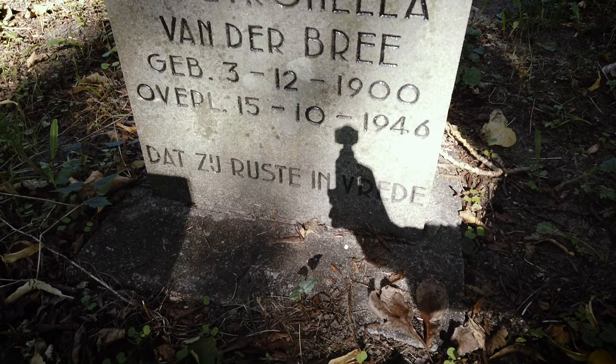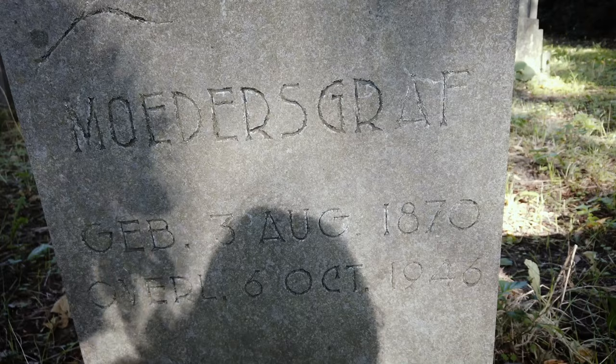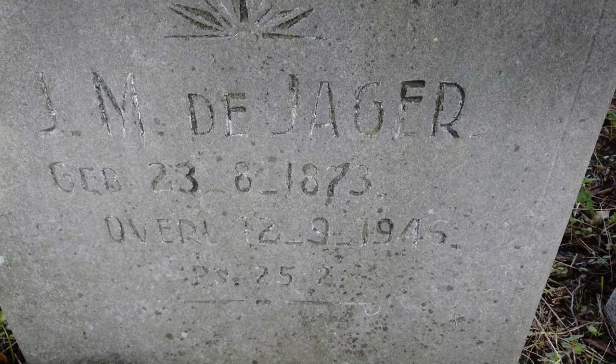This grave here says moedersgraaf, which means mother's grave, but it doesn't mention any specific names — just that it's a mother's grave, and the dates of birth and death of the person buried there. Next to it we also find a father's grave, but here we do see the name engraved, which is J.M. de Jager.